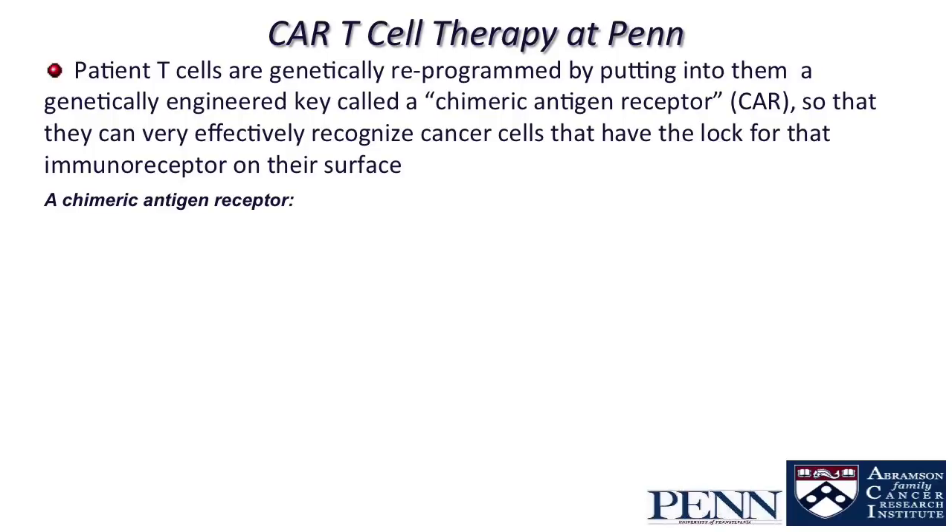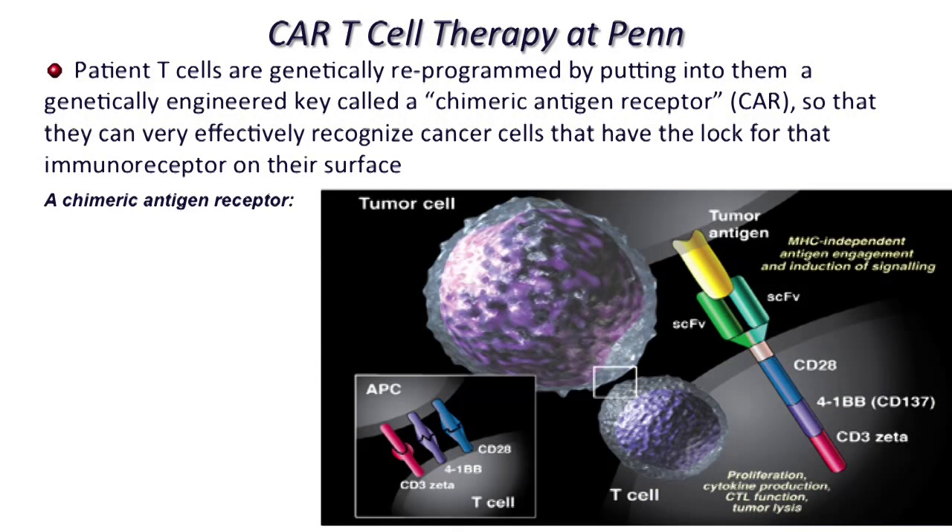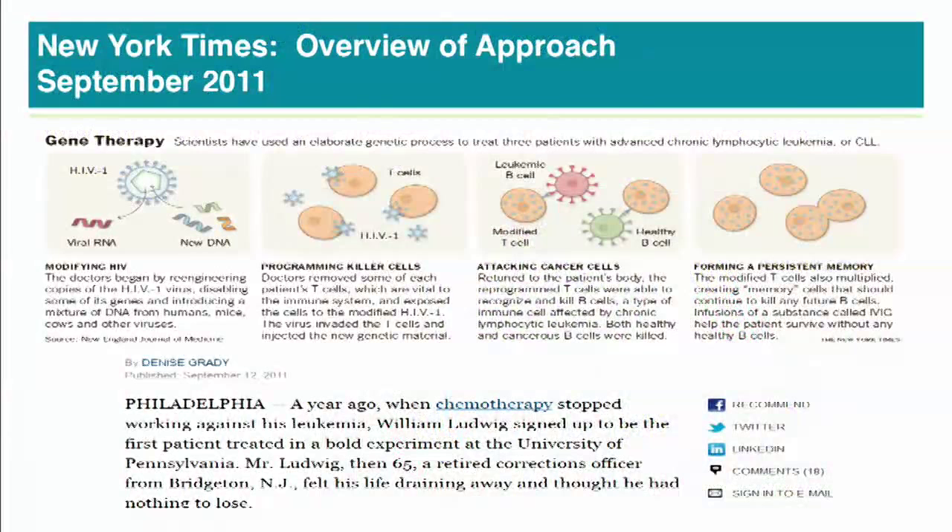Chimeric antigen receptors — CARs — were then the next step. A CAR introduces an antibody into a T-cell; antibodies are normally made by B-cells. By making a chimeric antigen receptor, we have the properties of both a B-cell and a T-cell. The T-cell, which is a killer cell, is now also able to deliver antibody therapy. There's an antibody fragment called scFv that binds the tumor antigen, and a business end inside the T-cell with a CD28 molecule and other molecules that activate the T-cell, telling it to kill and to divide.